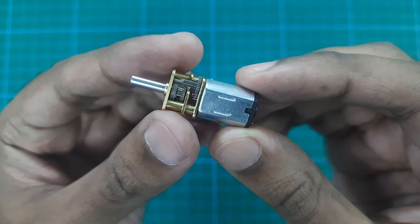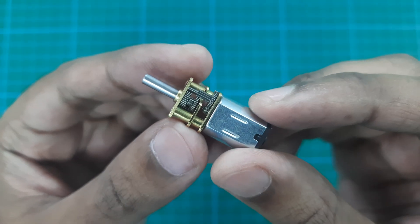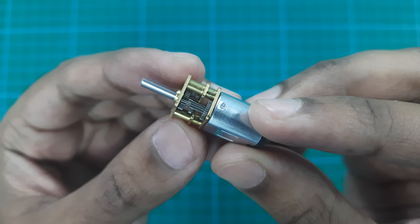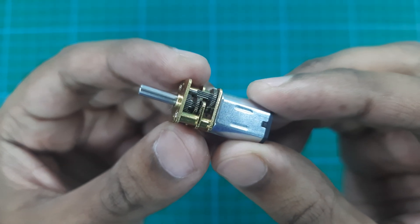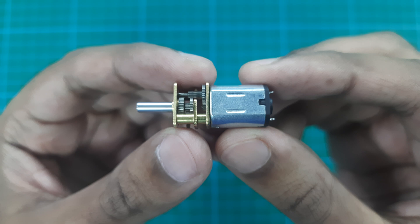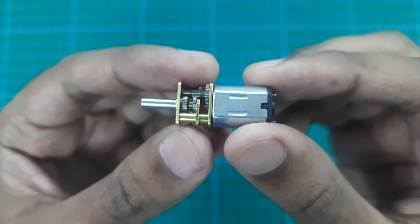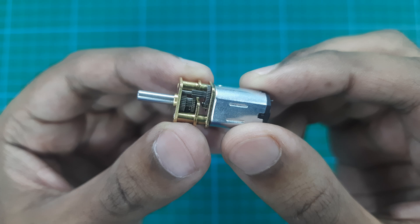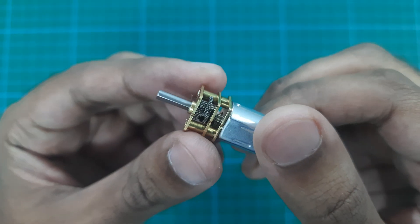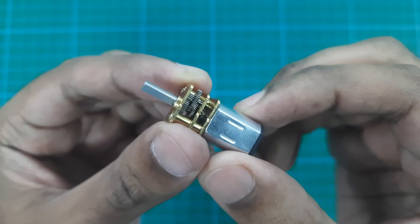Have you ever wondered why gear motors are so incredibly powerful? Whether it's lifting heavy machinery or powering robots, these little workhorses pack an unbelievable punch. A gear motor is a combination of a motor and a gear system. The motor provides the power, and the gears transform that power into strength, or what engineers call torque.